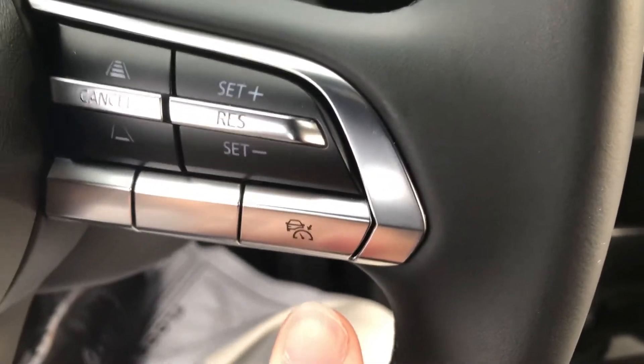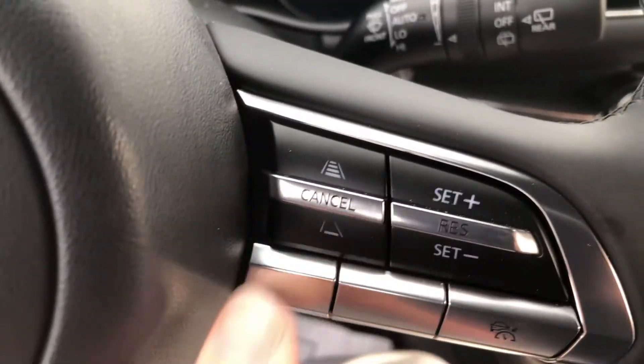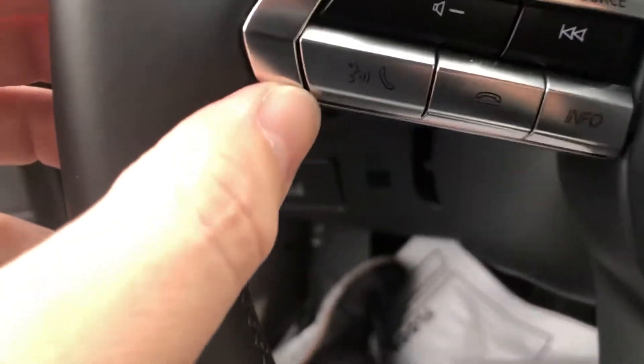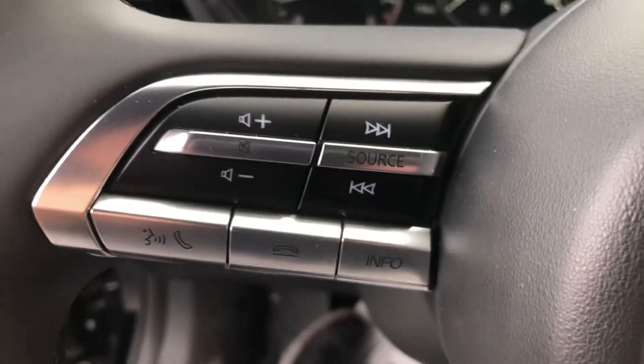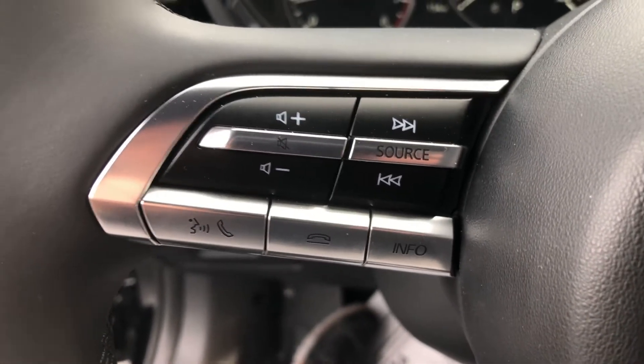The radar cruise control setup over here. Gap adjustment here. Voice command button for Bluetooth. Then you can change your audio sources — AM, FM, and XM radio, scroll through your favorites. You can control basically the entire vehicle from the steering wheel.